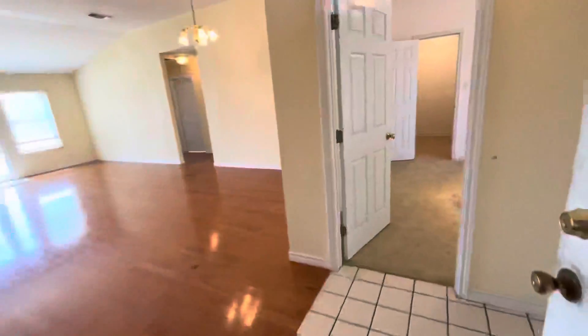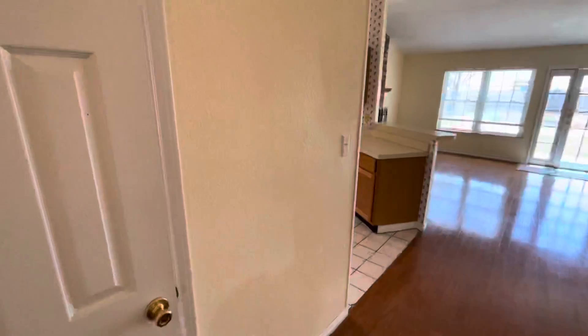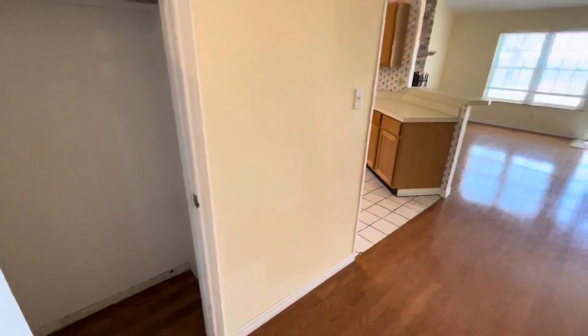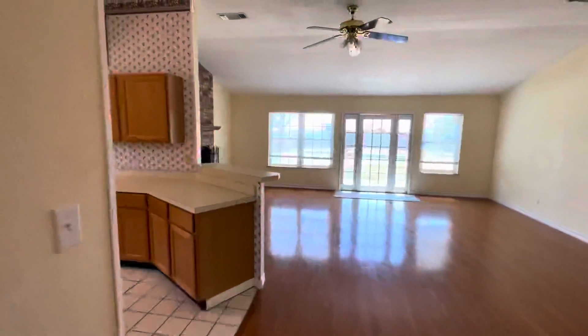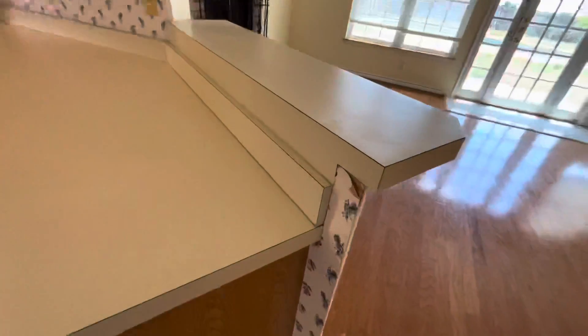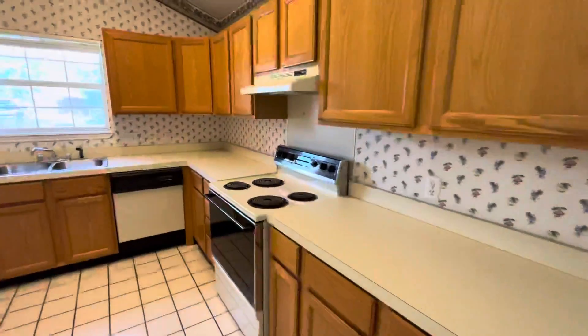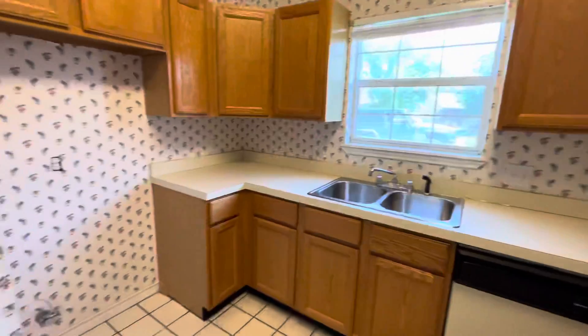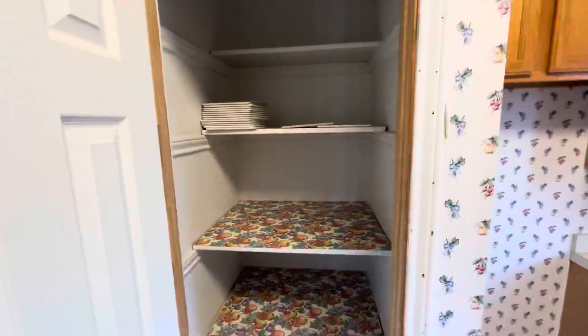There's a lot of drywall damage in the garage. You can see some paint splotchiness — looks like somebody had done some touch-up work but it wasn't the same color. The kitchen is very original. This wallpaper is peeling off. No refrigerator. And then you can see some of the cosmetic damage.